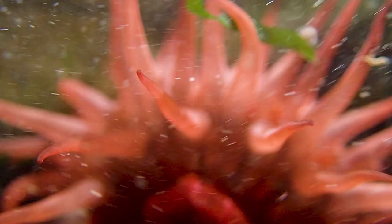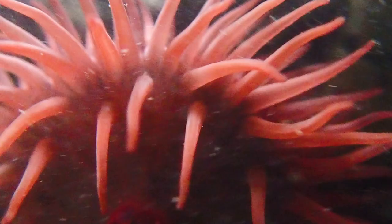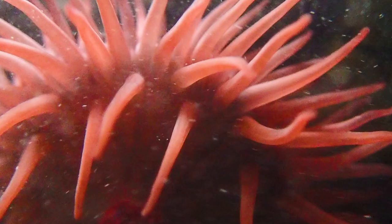They can move around a little, but usually just stay put, waving their tentacles to attract small fish or crustaceans within their range. When a small animal is captured and wrapped in the tentacles, stinging cells paralyse the prey and it is swept into the mouth to be digested by special juices.